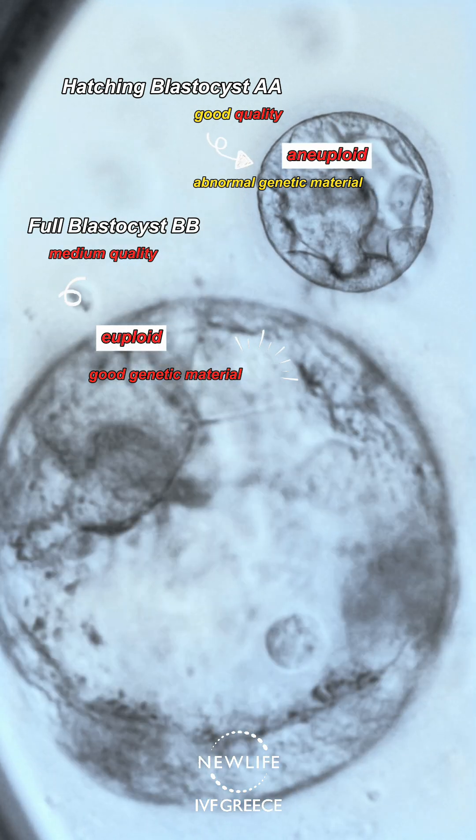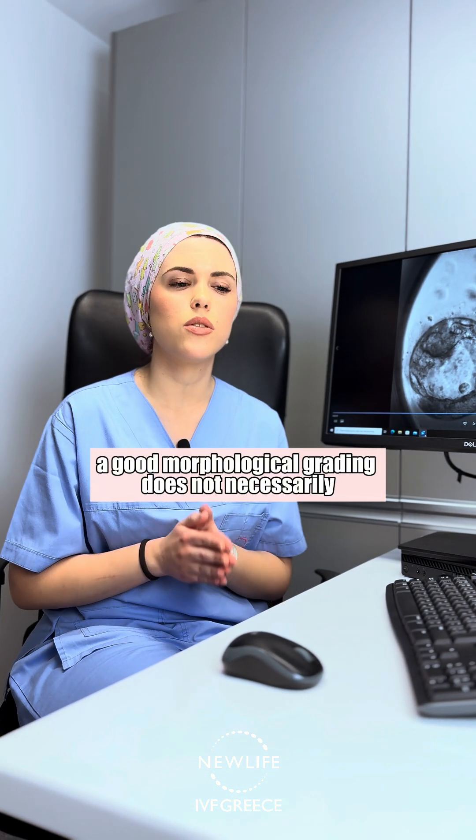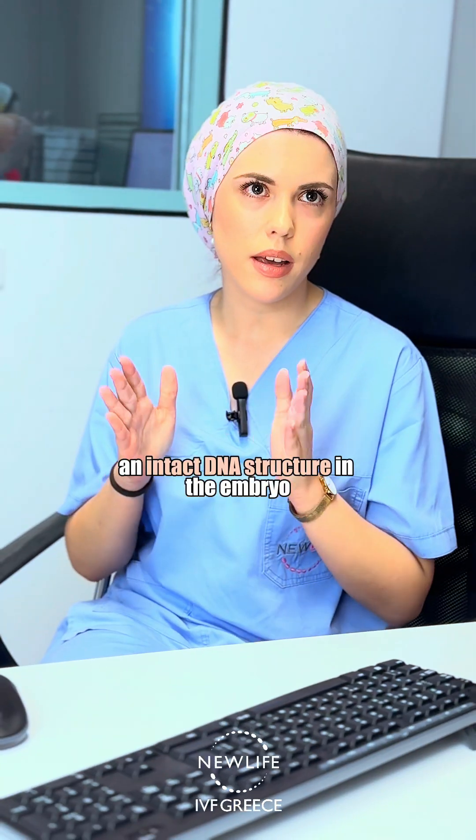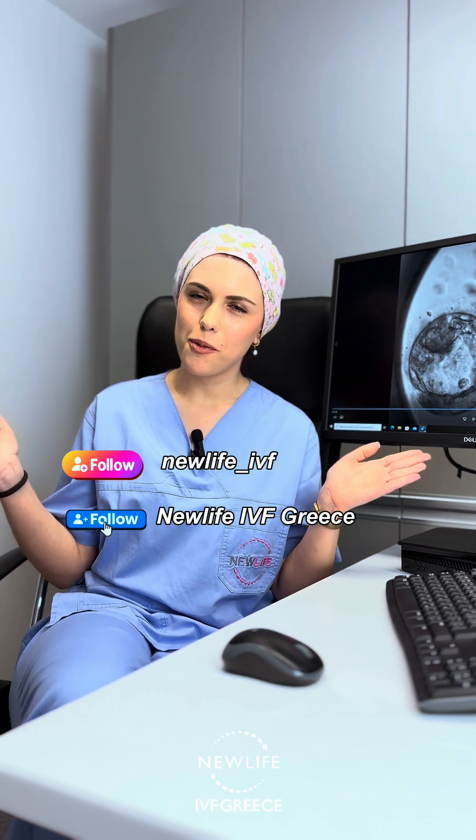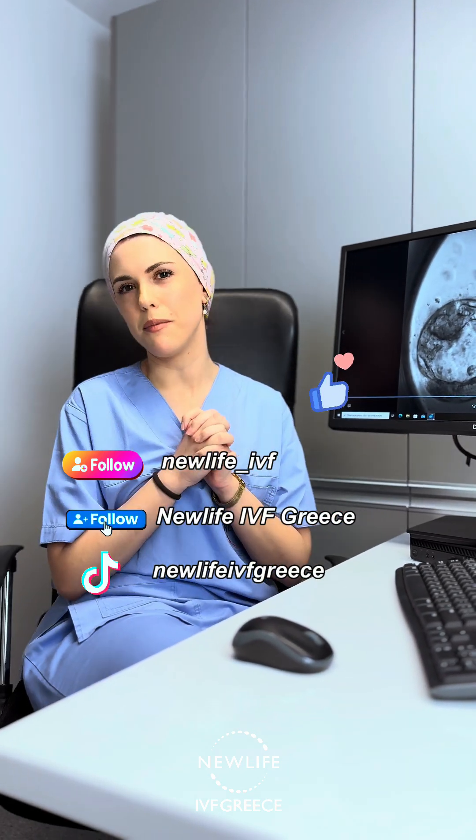This highlights that a good morphological grading does not necessarily reflect an intact DNA structure in the embryo. Follow us for more information and interesting details coming soon from our lab.